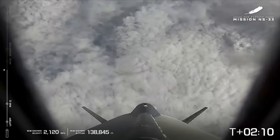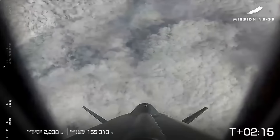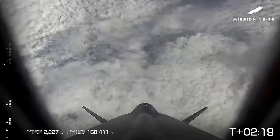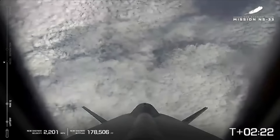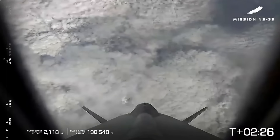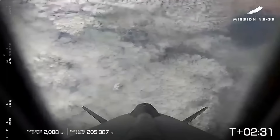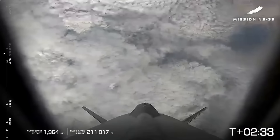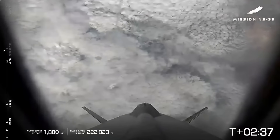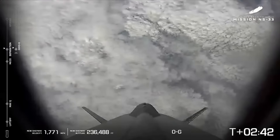Our cameras on the ground can't quite pierce all the way through the cloud cover we're experiencing out in West Texas. But again, you can follow along with New Shepard's journey if you take a look at our telemetry, which is on the left-hand side of your screen. We're about to experience MECO — Main Engine Cutoff has been confirmed.